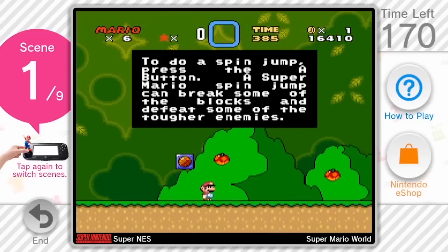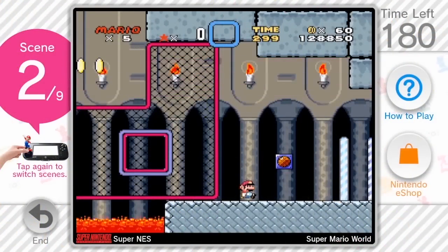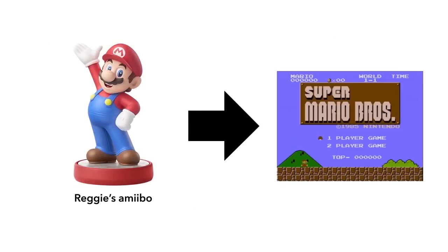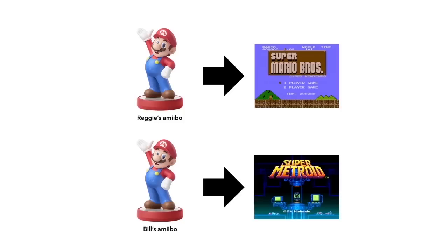But you can tap an Amiibo to the gamepad multiple times to switch out which scene is highlighted. That way you can sample a variety of scenes. The games assigned to the Amiibo you use are not predetermined. Instead, titles are randomly assigned when you scan the Amiibo of choice for the first time. So in that way, it's like a box of chocolates — you never know what you're going to get.